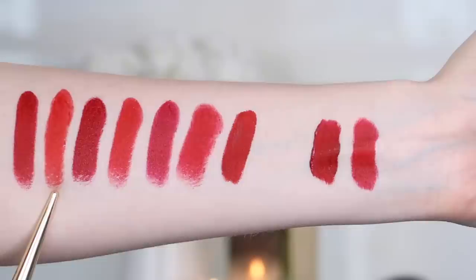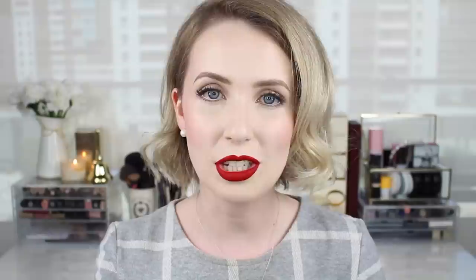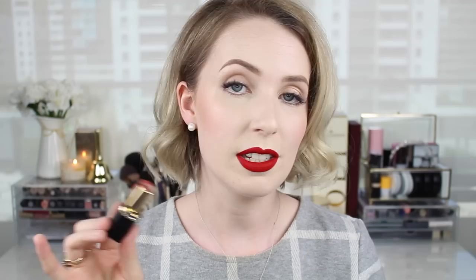The next one is by L'Oreal — their Color Riche Matte 346 in Scarlet Silhouette. This is a brighter, daytime red. As you'll see in the swatches it's a lot brighter compared to the Maybelline one. Drugstore lipsticks do tend to have a scent — this one has that really old-fashioned perfumey sort of scent. Some of you with migraines will want to be aware the L'Oreal ones are scented. I love the packaging on this one — it feels and looks very high-end, and the texture is a smooth, creamy matte that glides on really easily.